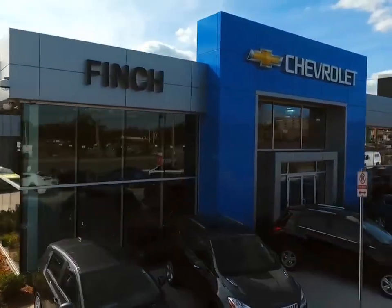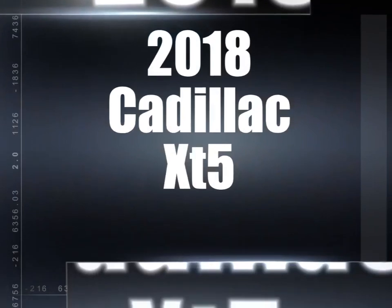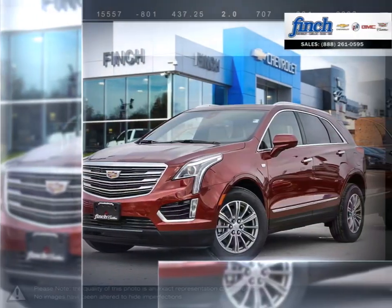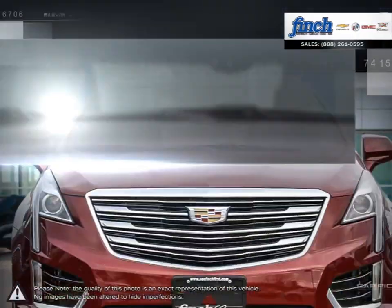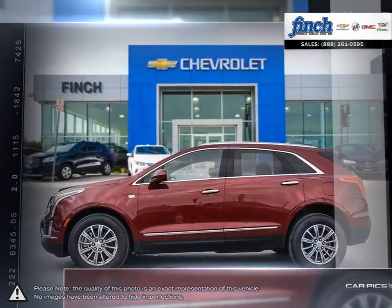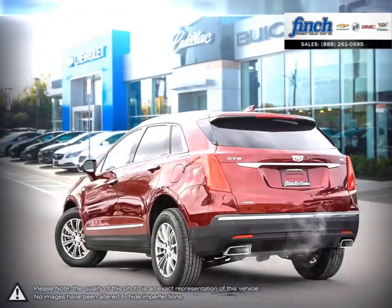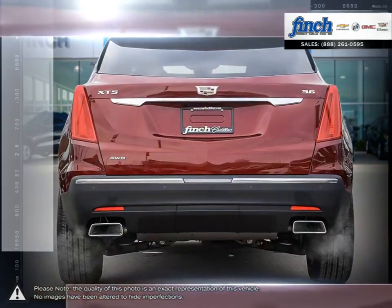Welcome to Finch Chevrolet. Today we're looking at a 2018 Cadillac XT5. Having replaced the wildly successful Cadillac SRX, the updates over the SRX are immediately apparent, and thanks to building upon such a popular model, the XT5 shines in every regard.